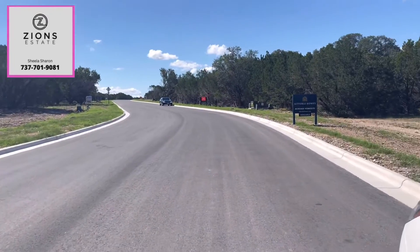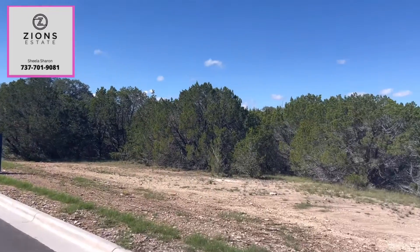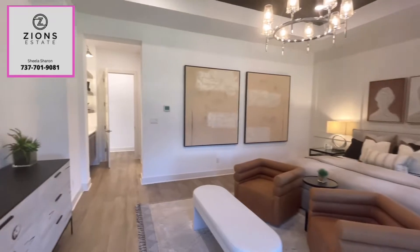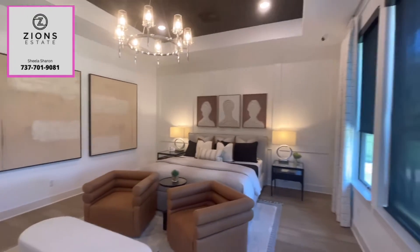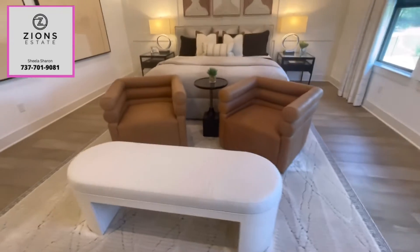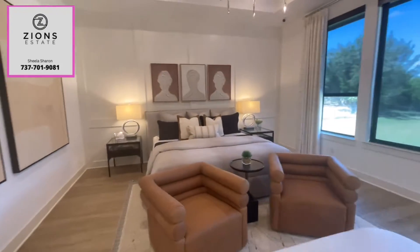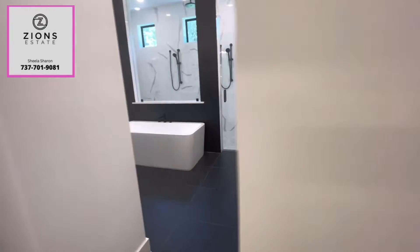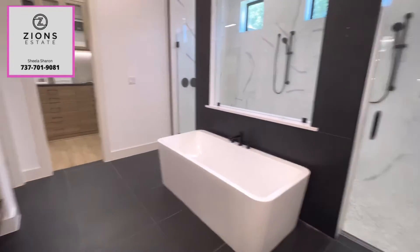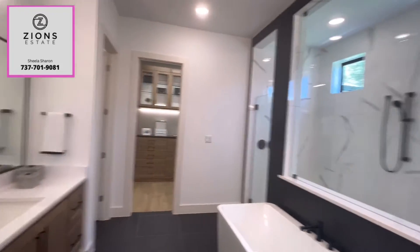This is the last section in this community, Phase 4, and there are multiple builders that you can choose. I'm going to show you a short model home tour of this master bedroom, closet, and bathroom. This is from Drees Builders — they make custom homes and you can just see their quality, it's amazing.